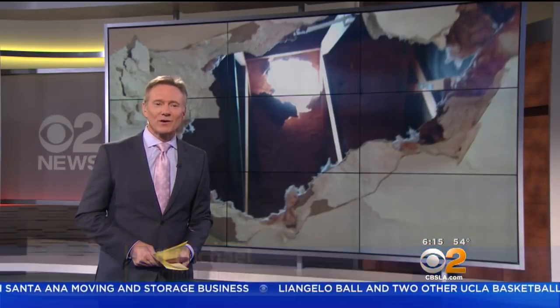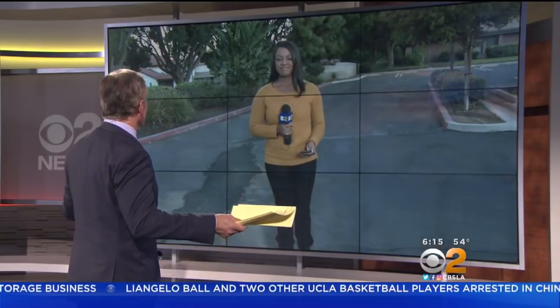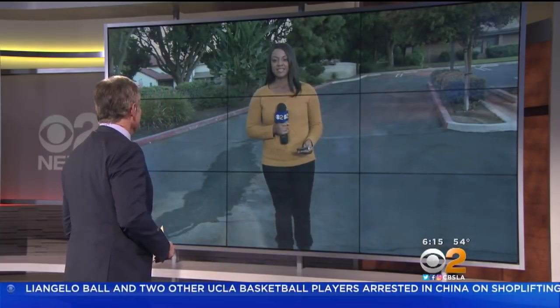CBS 2's Candice Crone joins us live in Chino this morning to tell us what the homeowners have to say about that. Candice. Yeah, Jeff, talk about unexpected.